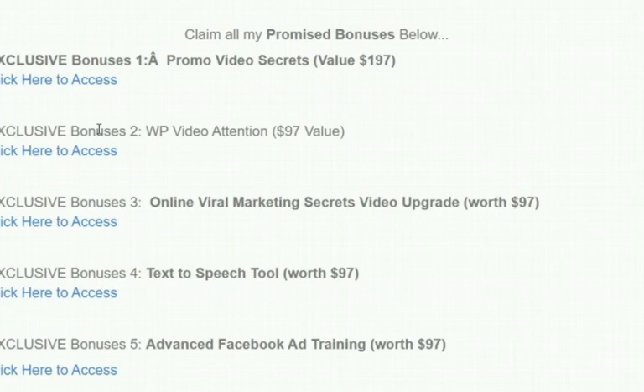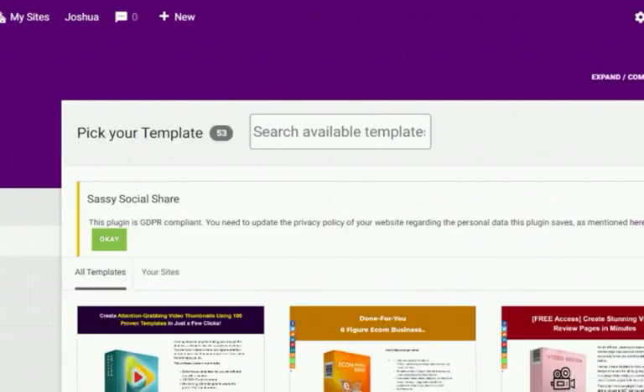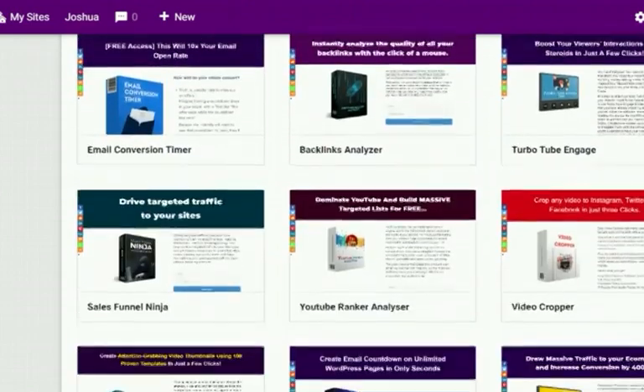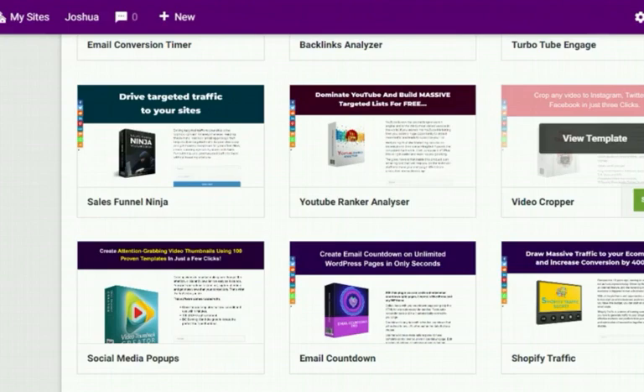This system leverages proven psychology that encourages people to pay you back for giving them something free. From the dashboard, all you need to do is hit 'Add New Site.' You'll find all the collections of done-for-you templates preloaded, filled with premium review videos. You don't have to stress yourself getting any videos done — all videos, bonuses, and page copy are done for you. Scroll down and pick whichever collection relates to what you want to offer, then select it.